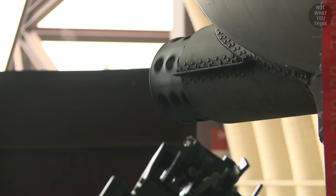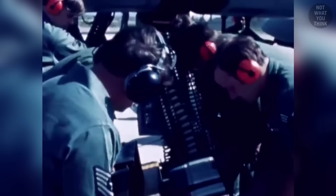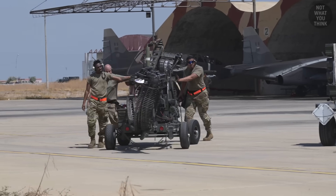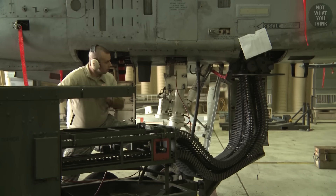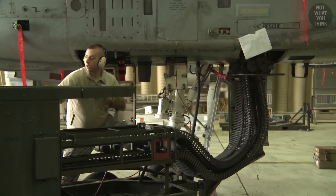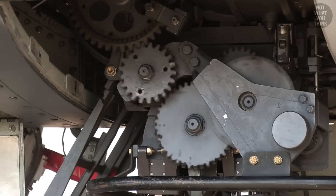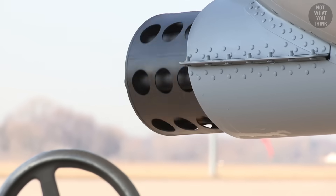Reloading the Gatling gun with 800 rounds took less than 16 minutes. Initially, this could only be done manually — until a specially designed machine nicknamed the Dragon was introduced, which could load and unload 1,350 rounds in under 10 minutes. Load and unload, because the gun doesn't eject the casings as it fires each round.